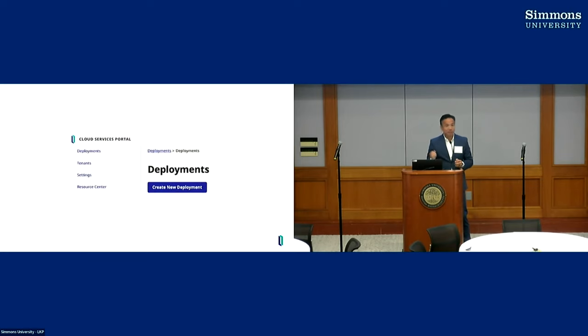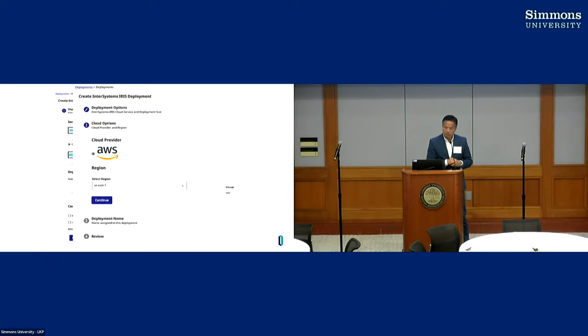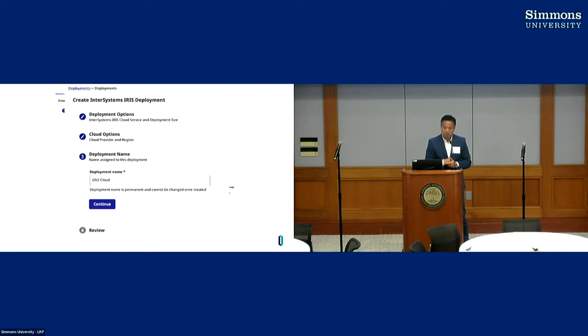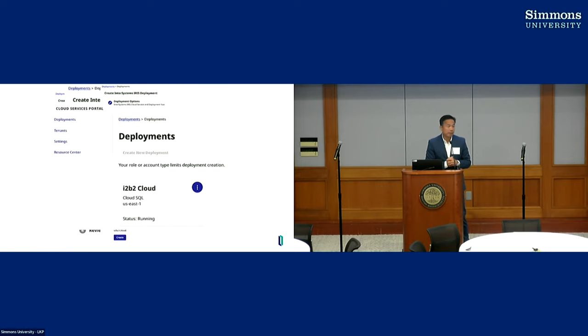Once you go to the website, register, and get an account, you can say 'I want to create a new deployment' — it will be called Cloud SQL, that's the service. We deploy on AWS first. You scroll down and select compute size and storage. The early access program is initially all free. You give it a name — I called it i2b2 Cloud — review everything, click a button to create it, and it comes up in about two to three seconds. Once it's running you can start building data model definitions and loading data.